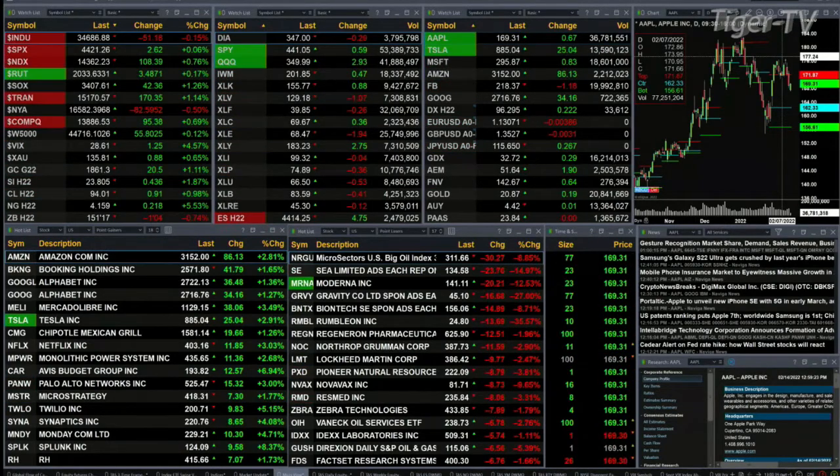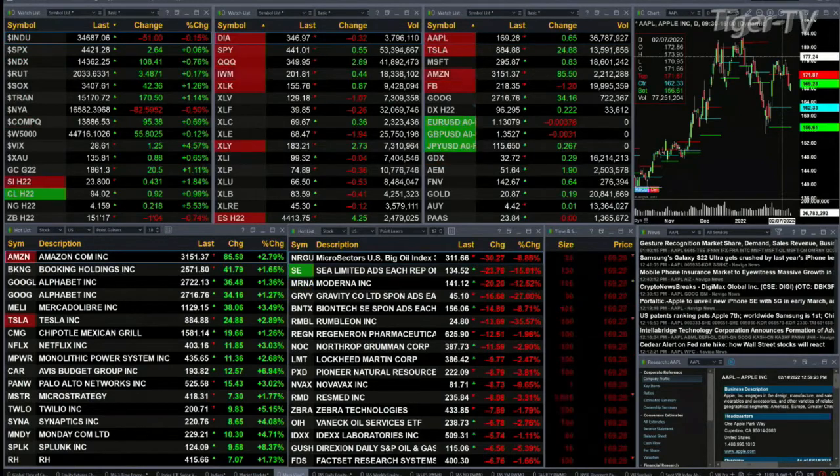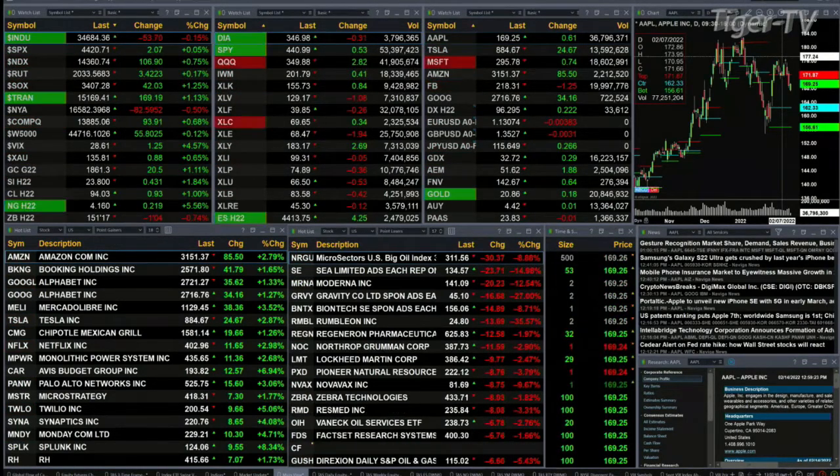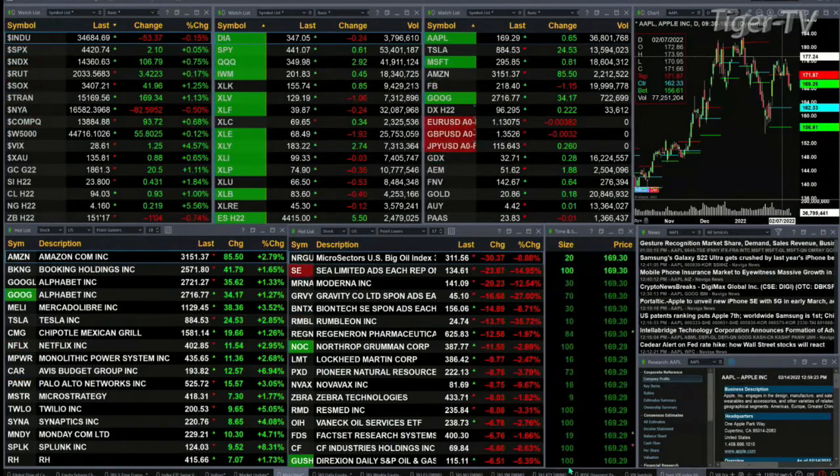Goldilocks up $20, trading at 1861. Silver up 43 pennies, nearly 2 percent to the upside. And the 30-year Treasury back 1 point and 4 ticks, trading out at 151.17.